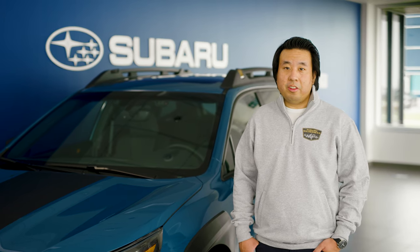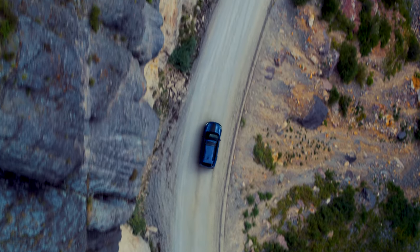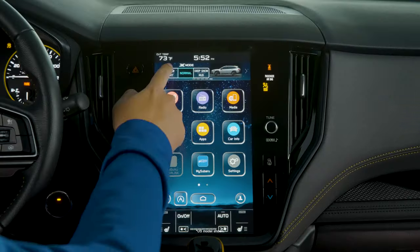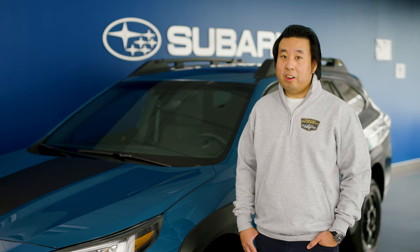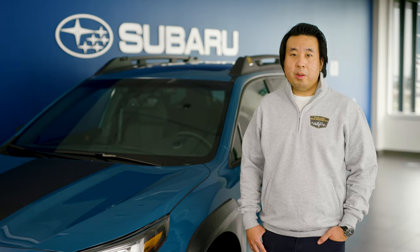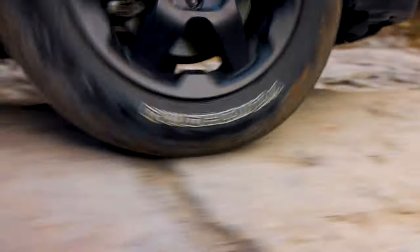Exclusive to the Outback Wilderness is a new enhanced dual-function X-Mode. X-Mode complements Subaru's symmetrical full-time all-wheel drive to allow you to take the road less traveled, get muddier, and have more daring adventures. With dual-function X-Mode, you can select between two different settings specific to driving conditions: snow and dirt, or deep snow and mud. The enhanced system in the Outback Wilderness allows the deep snow and mud mode to function at higher speeds, leading to better traction when tackling a muddy or snow-covered trail. Enhanced X-Mode also improves wheel slip and wheel braking management, providing better torque distribution from the wheels that slip to the wheels that grip.